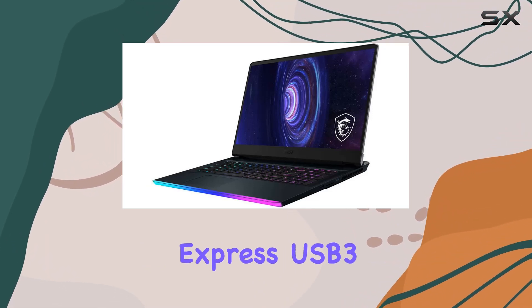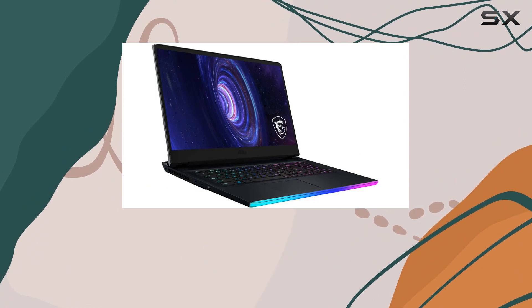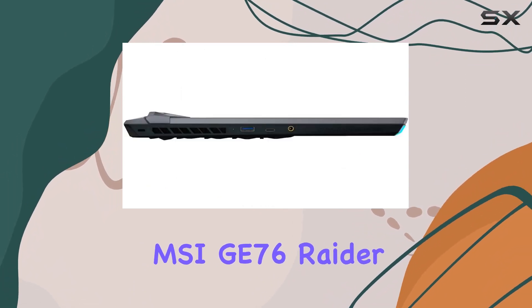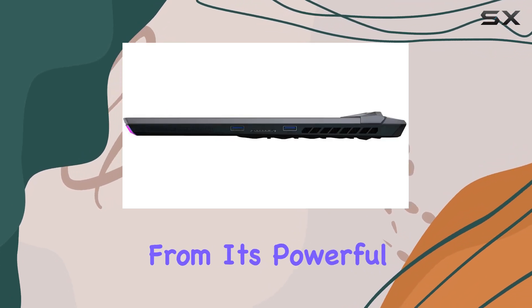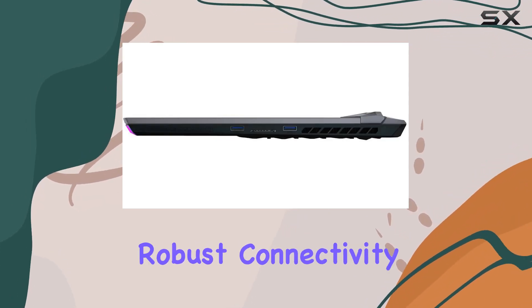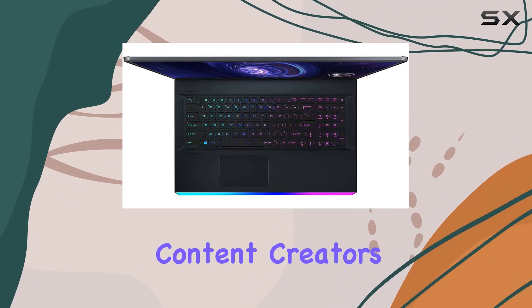The inclusion of a free Vion Express USB 3.0 flash drive is a nice touch from MSI. To sum it up, the MSI G76 Raider is a gaming laptop that means business. From its powerful internals to the impressive display and robust connectivity options, it's a solid choice for gamers and content creators alike.